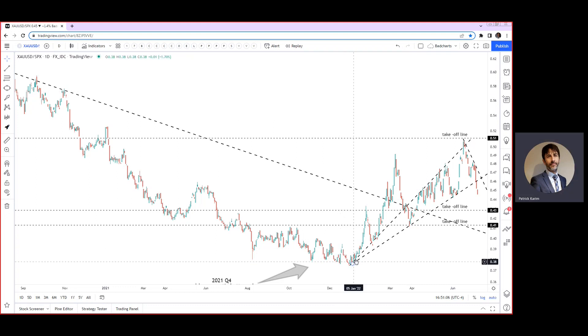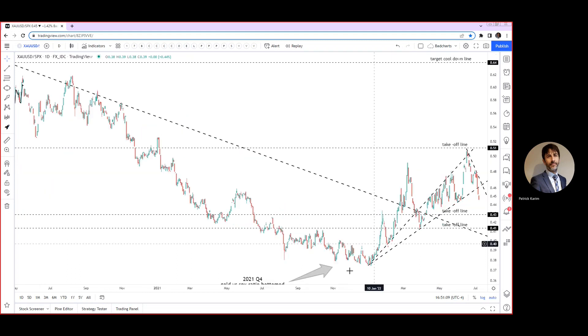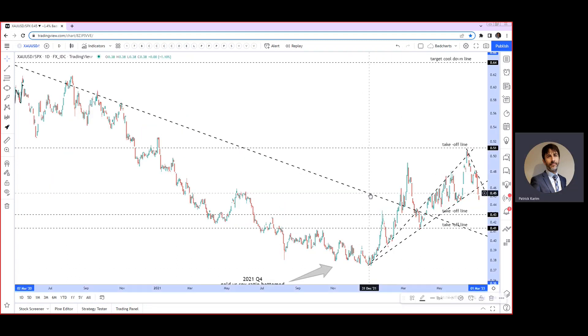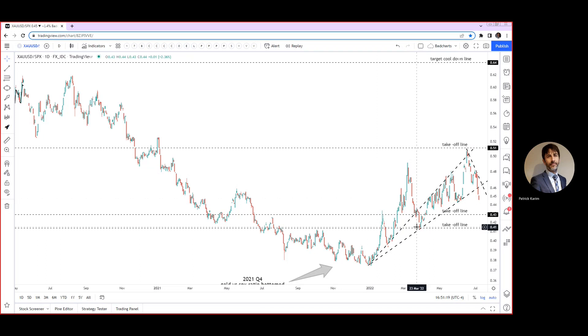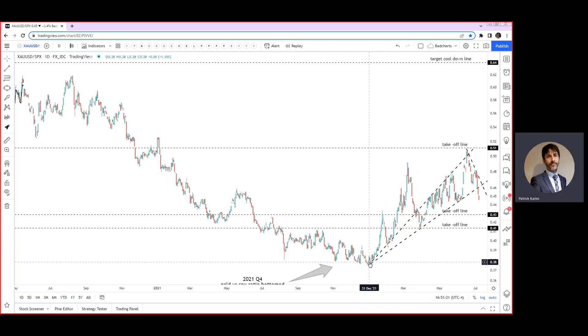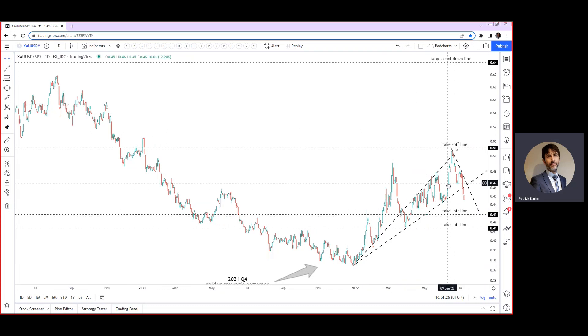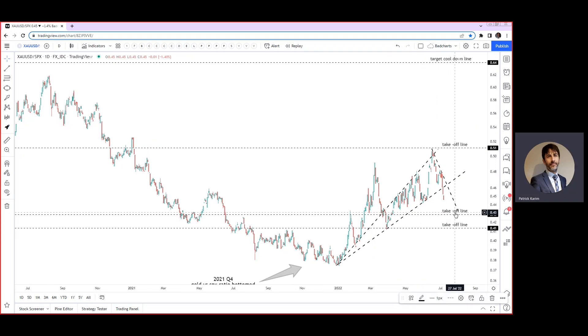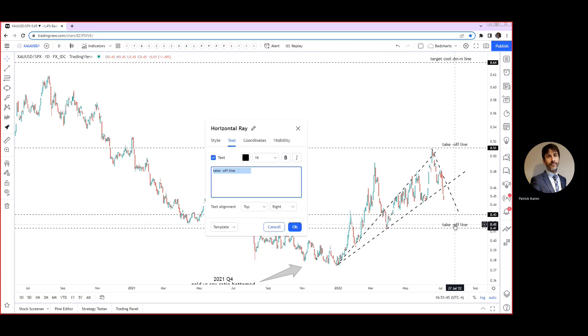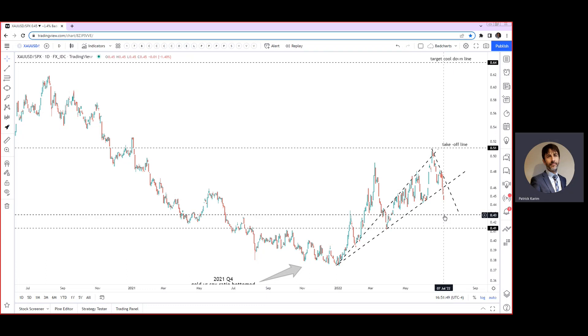So right here we have gold outperforming the SPX — going nuts. That line was drawn on the monthly. Going up, then crashing down, now creating a swing low. So now we have a valid trend line here, and it broke two days ago. Gold versus SPX got close to breaking out that takeoff line — where I have my little spaceships — but it never did it yet. So now it's going down, and it's probably going to head off to this support right here. This is my next wake-up line.